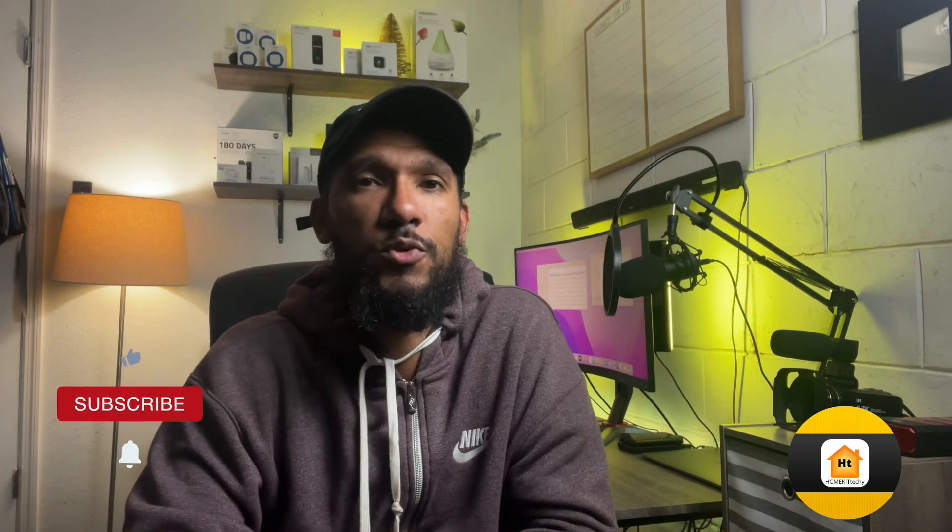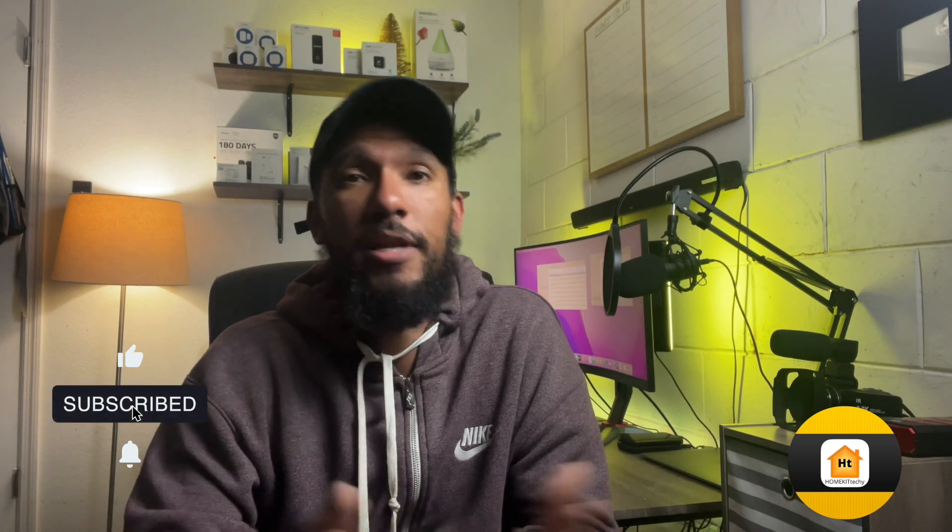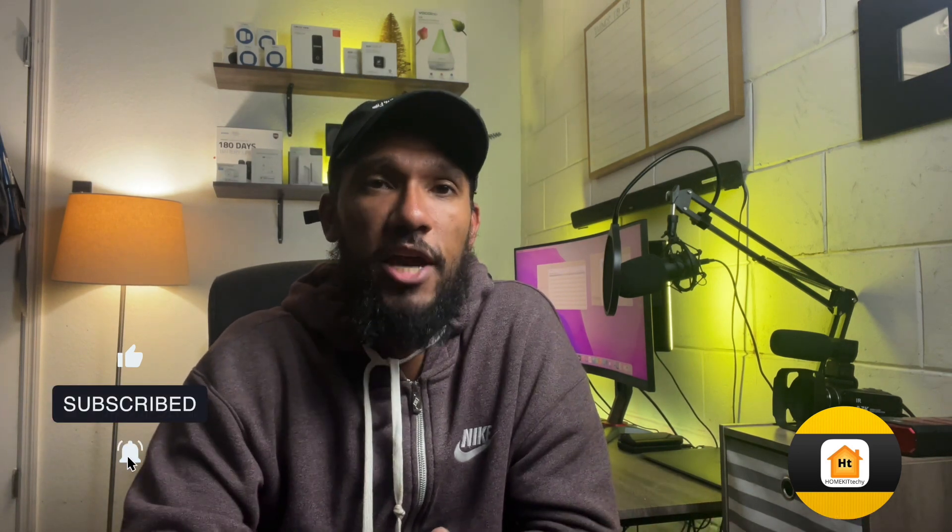Well, there you have it, guys — my little overview of CES 2022 HomeKit Edition. I hope you liked the video. Please subscribe and help grow the channel, and I'll see you guys in the next one. Thank you.